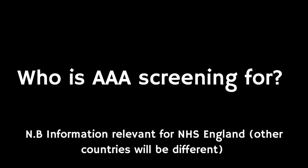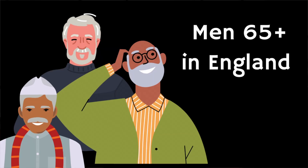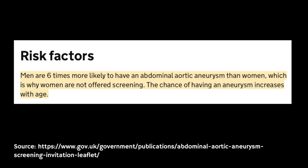All men living in England are invited for AAA screening in the year they turn 65. You'll have the screening test once unless an aneurysm is found. Men are invited because they're more likely to have an abdominal aortic aneurysm than women. Screening is not routinely offered to men under 65, women, or people who have already had treatment for an abdominal aortic aneurysm.